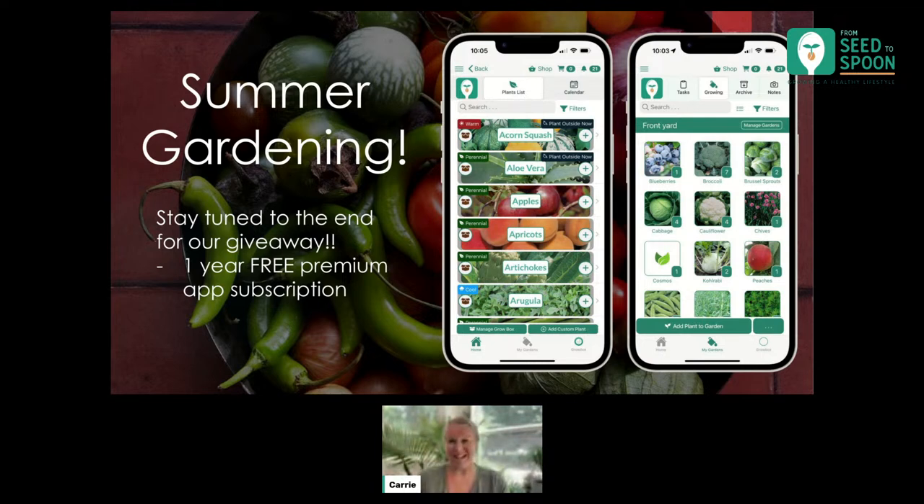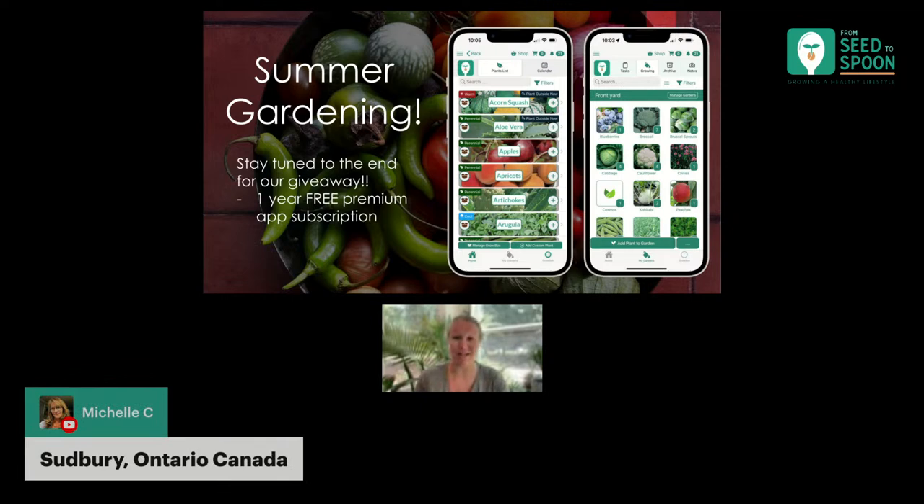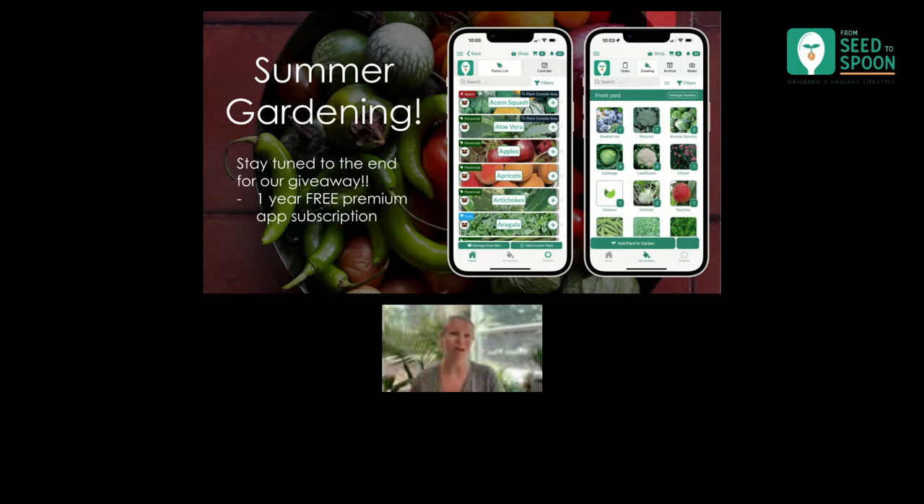One thing I want to make sure I mention before I go any further: stay tuned to the very end of the presentation, because we're going to be doing a giveaway for one lucky person here today — a one-year free premium app subscription for From Seed to Spoon. So if you haven't downloaded our From Seed to Spoon app yet, make sure that you do. It will help guide you through growing over 100 different fruits, vegetables, and herbs, and it'll help guide you through when and how to grow all of that.